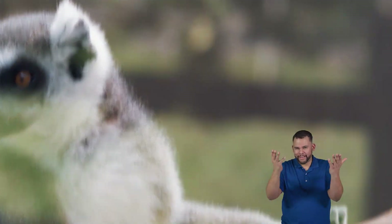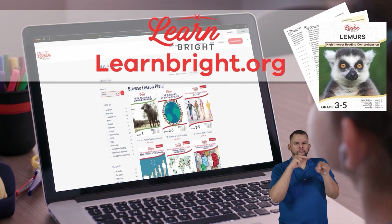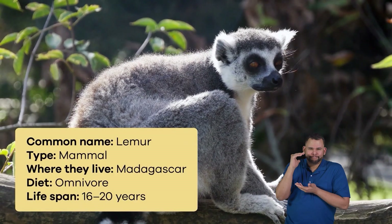Hello there everyone! Today we are going to learn about lemurs. If you want to read along with us, head over to our website learnbright.org to download this lesson. What is a lemur? Lemurs are cute furry animals that...